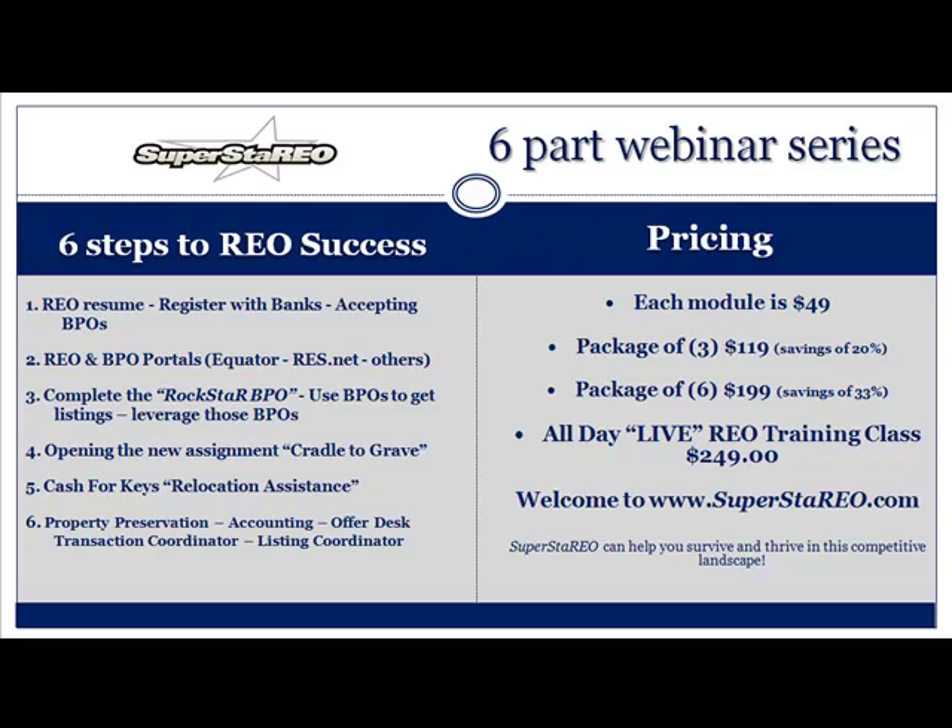Step two: REO and BPO portals — Equator, ResNet, and the many others. Step three: complete the Rockstar BPO. I call it a Rockstar BPO. Use those BPOs to get listings. Leverage those BPOs to get REO assignments. Number four: opening the new assignment — cradle to grave. Number five: cash for keys, the almighty relocation assistance. Most banks are offering it now — it's an opportunity for the banks to have the occupants leave with a little bit of money, keeping the property in good shape. Step six: property preservation, accounting, the offer desk, transaction coordinator, and the listing coordinator.